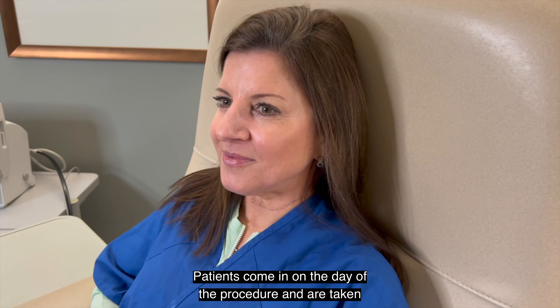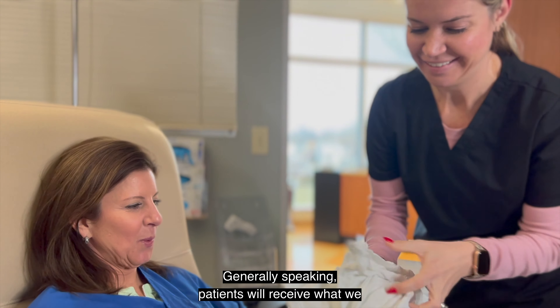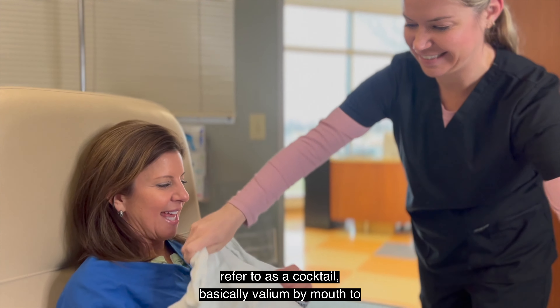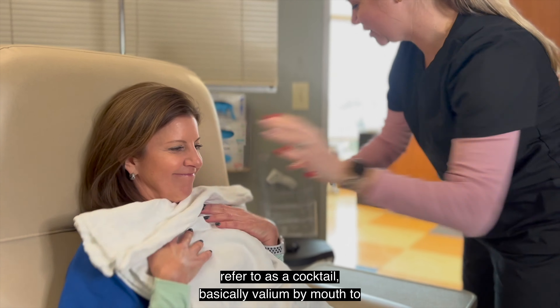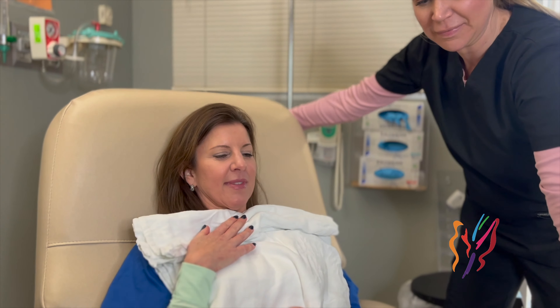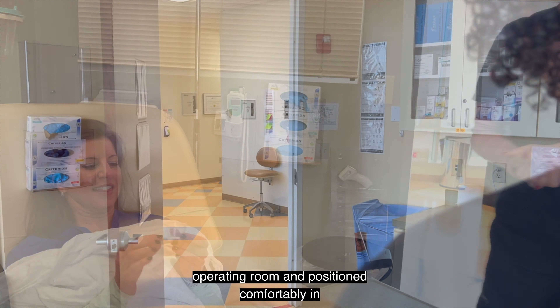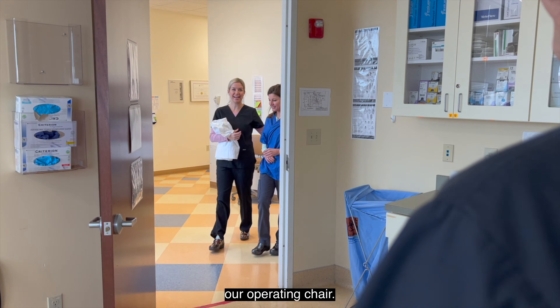Patients come in on the day of the procedure and are taken back to our accredited operating suites where they're greeted by one of our nurses. Generally speaking, patients will receive what we refer to as a cocktail — basically Valium by mouth to help achieve greater relaxation. Once you're comfortable, you'll be escorted back to the operating room and positioned comfortably in our operating chair.